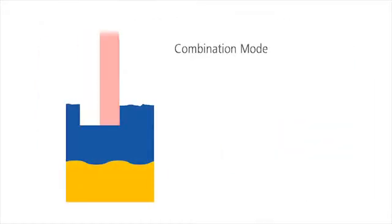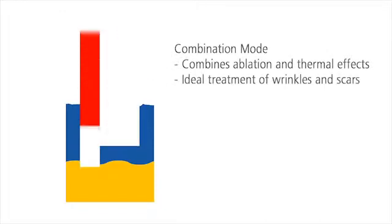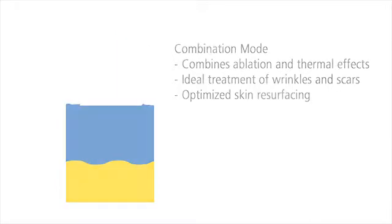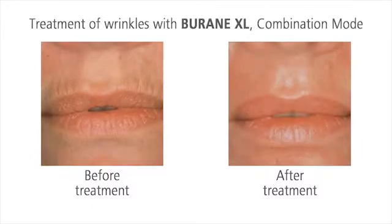The combination mode effectively combines ablation and thermal stimulation. The upper skin layers are ablated and warmth is induced in the deeper skin layers. This optimizes the process of skin resurfacing. The skin looks much tighter and younger after only one treatment.